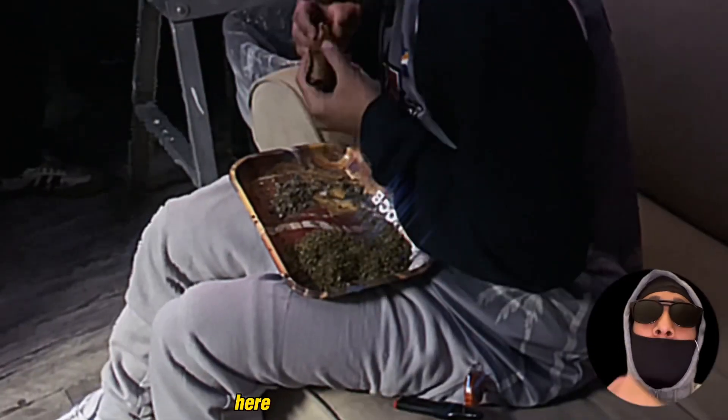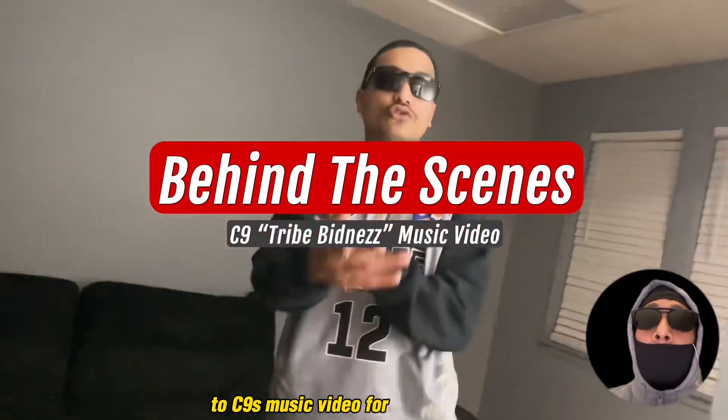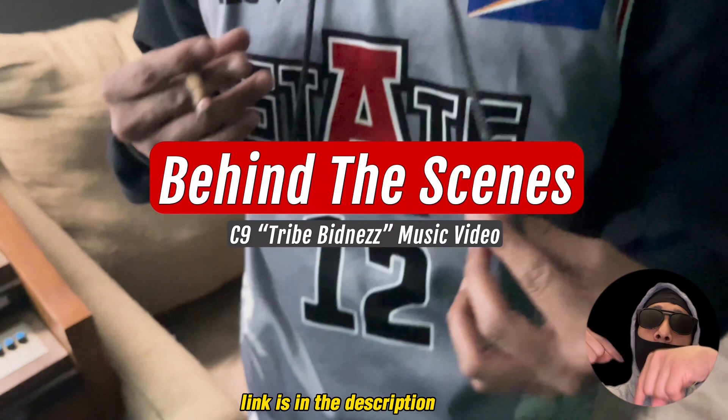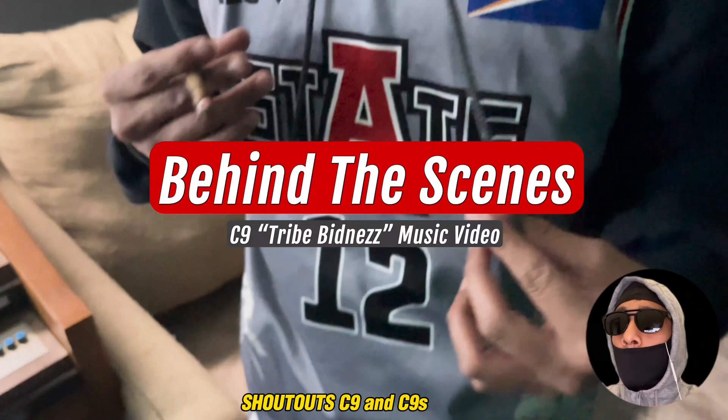What's going on everybody? This is Rebo. Here goes the behind the scenes of C9's music video for Tribe. The full music video is out right now — link is in the description below, go ahead and click that. Shout out to C9, shout out to these people.